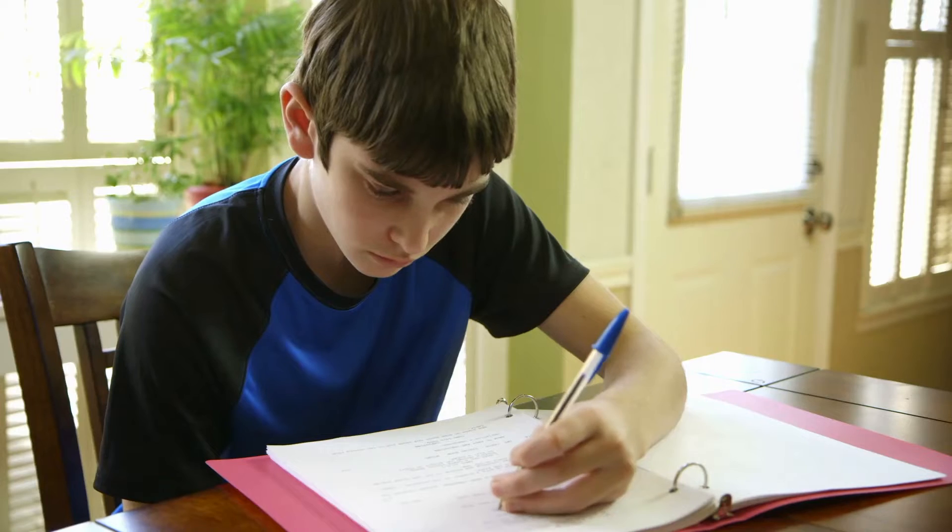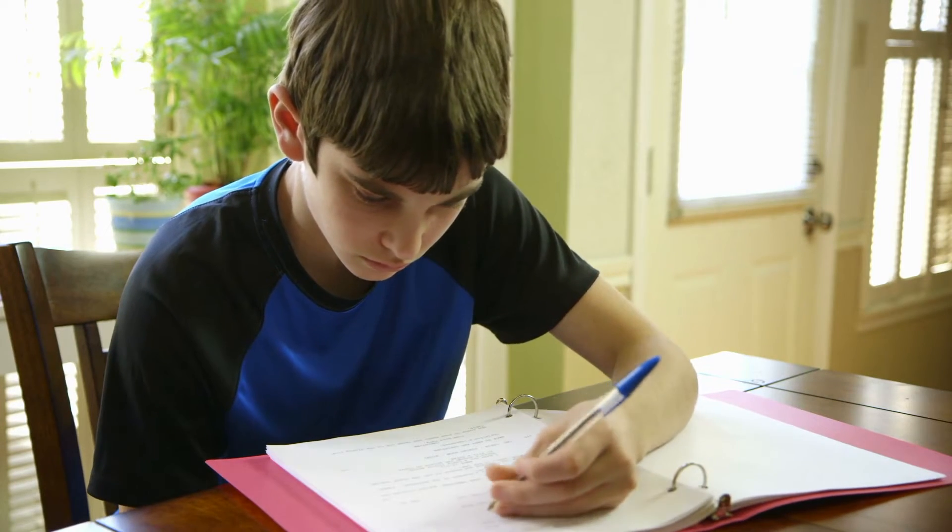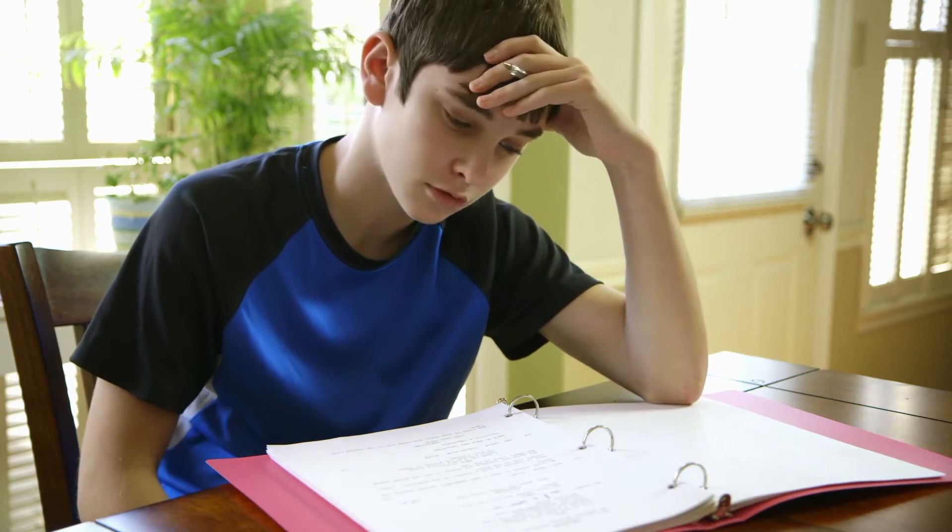Now let's talk about some situations that commonly come up. A patient on Adderall XR may find it doesn't last long enough throughout the day. For example, a teenager takes the medication in the morning before school, and it wears off right around when classes end. The coverage worked for the school day, but what about homework and after-school activities? In this case, we'll sometimes add a booster — a dose of short-acting Adderall in the afternoon — to extend the coverage for a few extra hours.